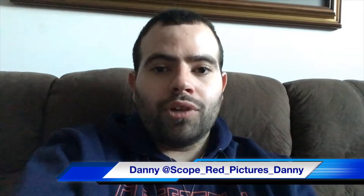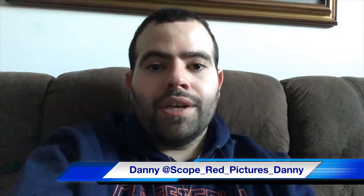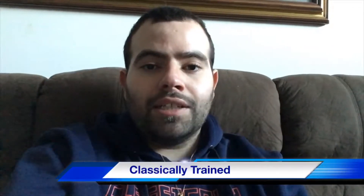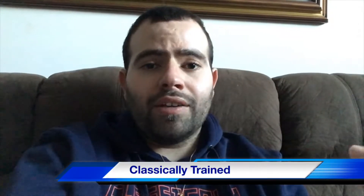Hey everyone, my name is Danny and I run the YouTube channel called Scope Red Pictures. On my channel I talk about movies, games, pop figures — I do a lot of unboxing and reviews of different products. I'm creating a new series called Classically Trained.